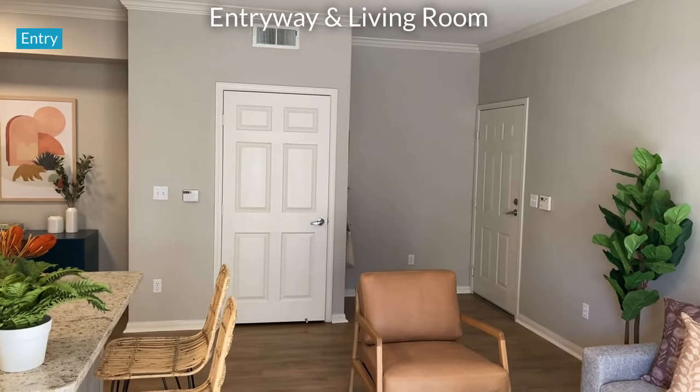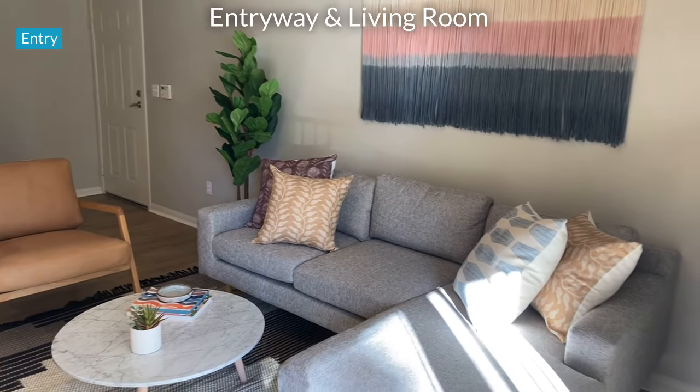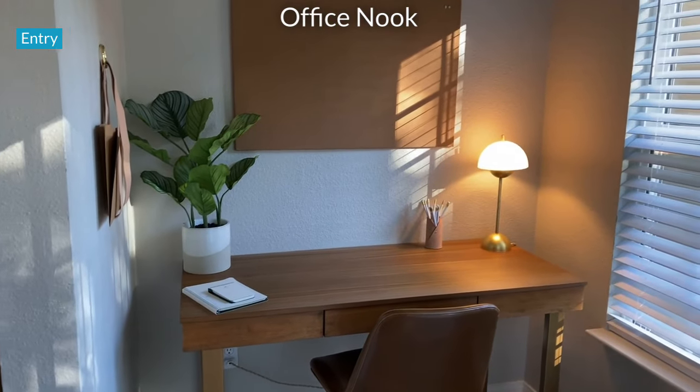The open concept living room includes a spacious coat closet, a breakfast bar, and plenty of space for a sectional couch. This private nook makes a great work-from-home office space or an area for your furry friends.